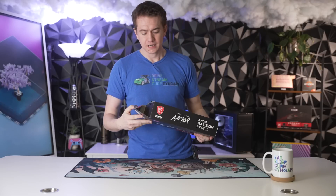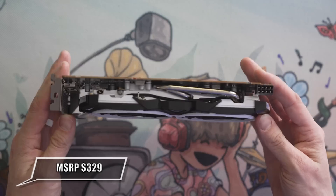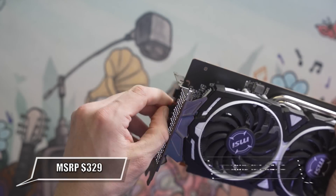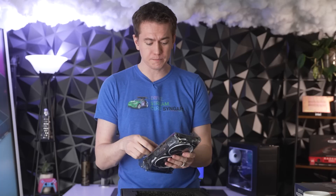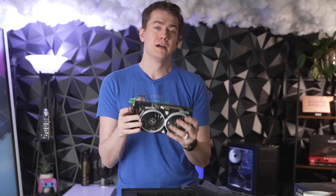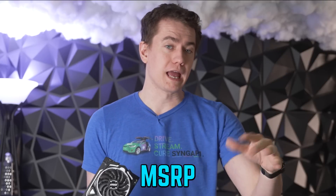The RX 6600 does make a compelling case, even though it starts at a $70 higher MSRP of $329. The actual retail price is closer to $400 out on the open market if you're buying it on eBay. So we're going to plug this into the PC right behind me to see just how much of an extra performance bump you could get if you spent your money more appropriately, ignoring MSRP.